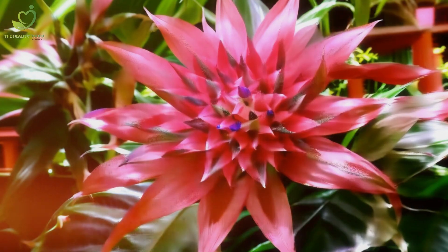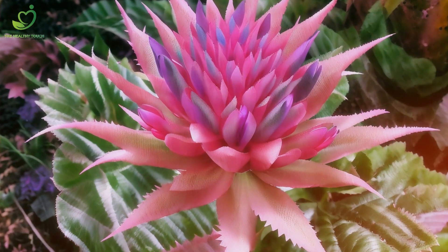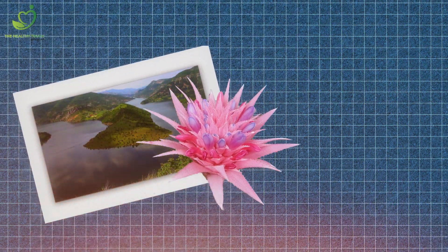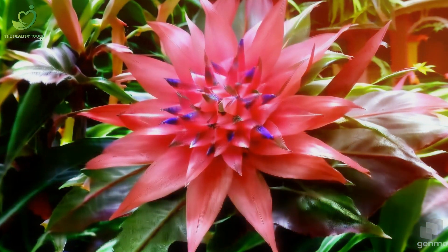Number 9: Prepare to be enchanted by the silver vase bromeliad, Aechmea fasciata. Native to Ecuador, this epiphytic plant has stunning silver foliage and a vase-like structure that holds rainwater. It forms a natural reservoir, providing a tiny ecosystem for frogs and insects. It's not just a plant — it's a miniature rainforest.